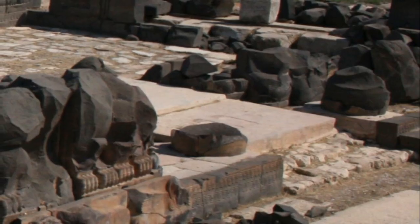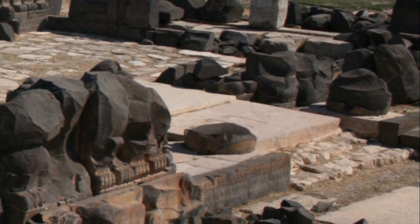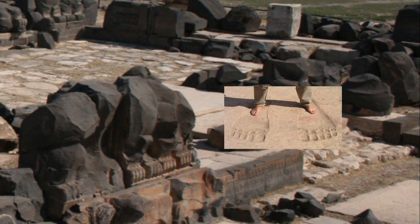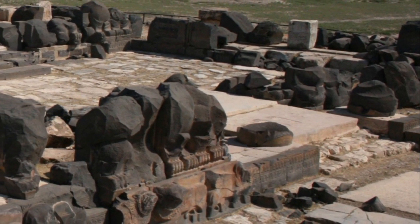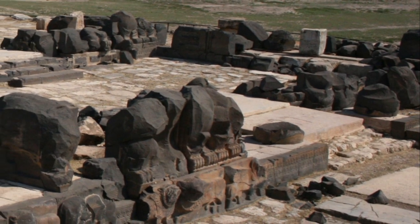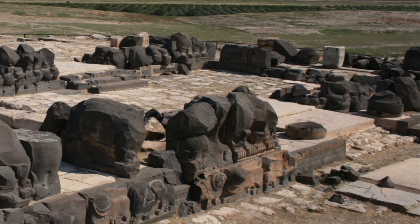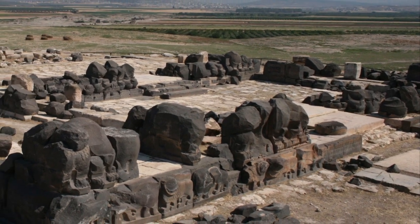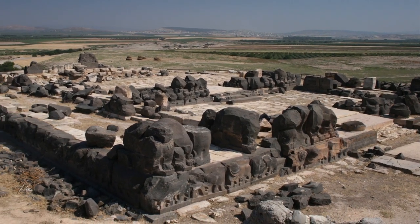Welcome to the Ain Dara Temple, located in Syria. The Ain Dara Temple is famous for its giant footprints. The monument is mainly built of basalt rock. Basalt is heavier than granite and approximately as hard as granite, with a hardness of around 6 on the Mohs scale. Basalt is too hard to be cut with only bronze or even steel tools.